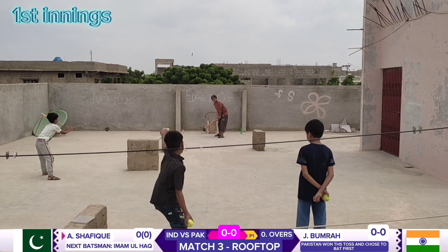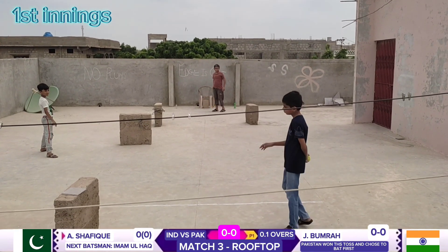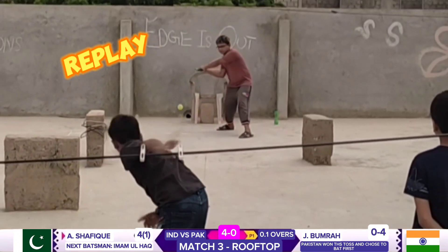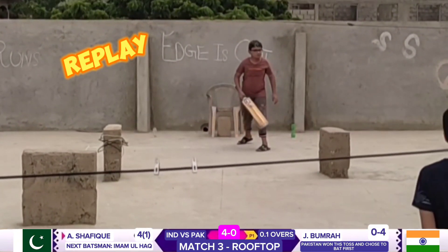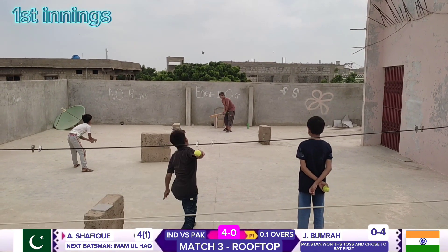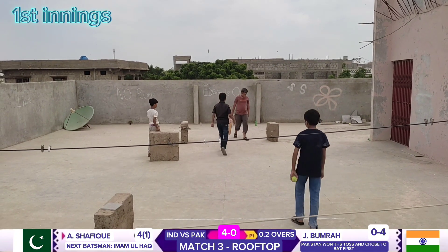Bumrah to Shafiq — oh, he's found the gate! Bumrah to Shafiq — that's out. What a yorker! So beautiful.